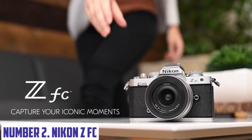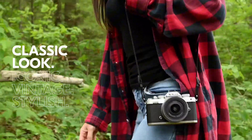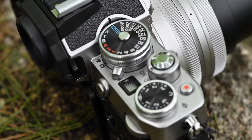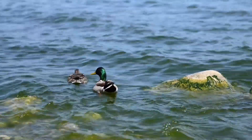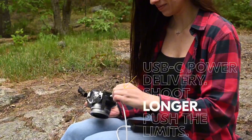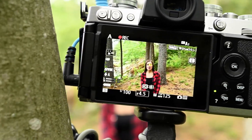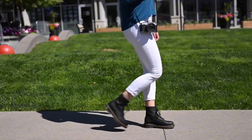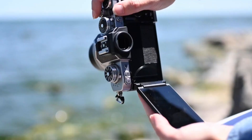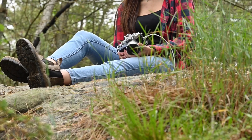Number 2: Nikon Zfc. The Nikon Zfc is a game-changing mirrorless camera that redefines the boundaries of photography. With its compact and lightweight design, this camera is perfect for capturing life's precious moments on the go. Equipped with a 20.9-megapixel APS-C CMOS sensor, the Zfc delivers exceptional image quality with impressive low-light performance and a wide dynamic range. The camera features a 0.39-inch 2.36 million-dot electronic viewfinder, providing a seamless shooting experience with accurate color representation and a high level of detail. Additionally, the Zfc boasts a 3.2-inch tilting touchscreen LCD, allowing for easy composition and focus adjustment.